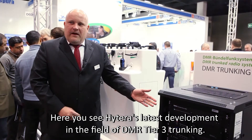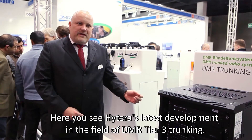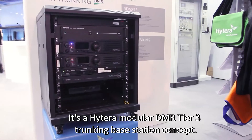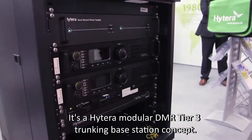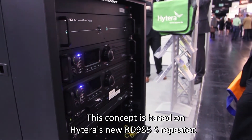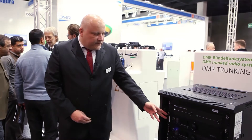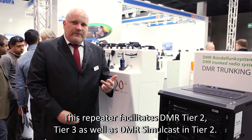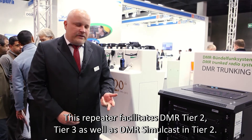Here you see Hytera's latest development in the field of DMR Tier 3 Trunking. It's a Hytera modular DMR Tier 3 Trunking Base Station concept. This concept is based on Hytera's new RD-995S repeater. This repeater facilitates DMR Tier 2, Tier 3, as well as DMR Simulcast in Tier 2.